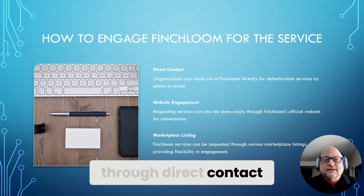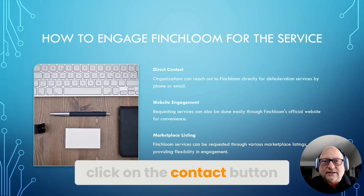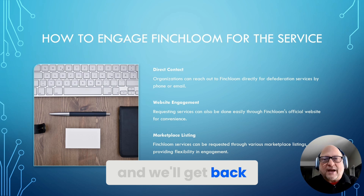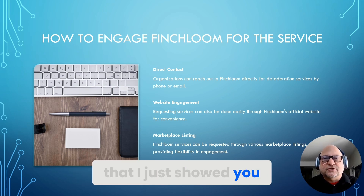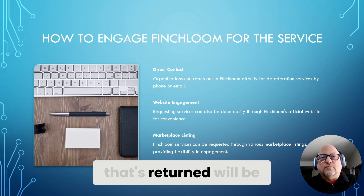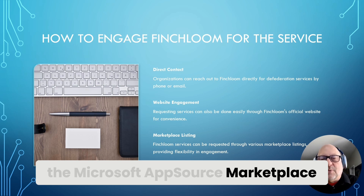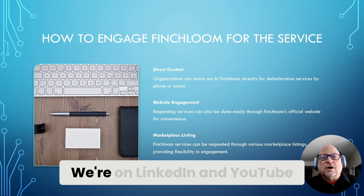There are three ways to contact us. First, through direct contact: go to our website at finchloom.com, click on the contact button, fill out the form, and we'll get back to you. Second, you can request services via the marketplace listing — search for 'Finchloom GoDaddy Microsoft' and one of the links returned will be the Microsoft AppSource Marketplace. Third, you can reach us on social media — we're on LinkedIn and YouTube, both searchable by our organization name.